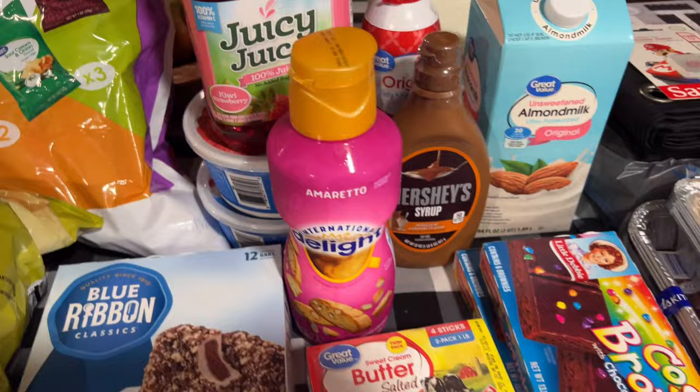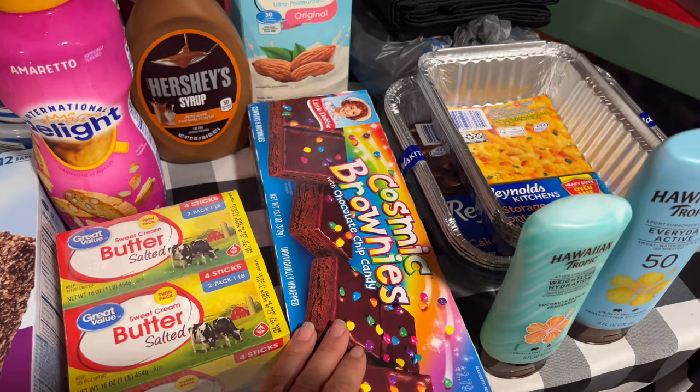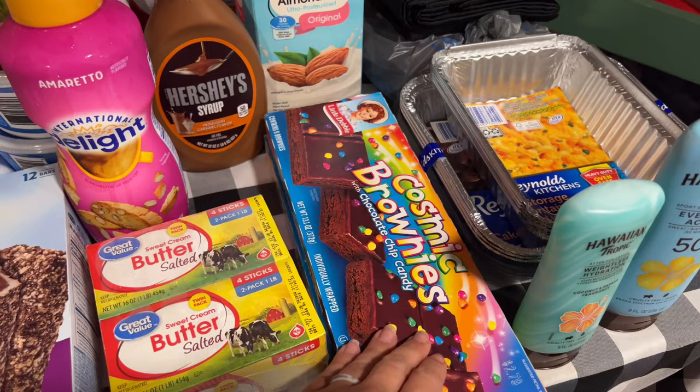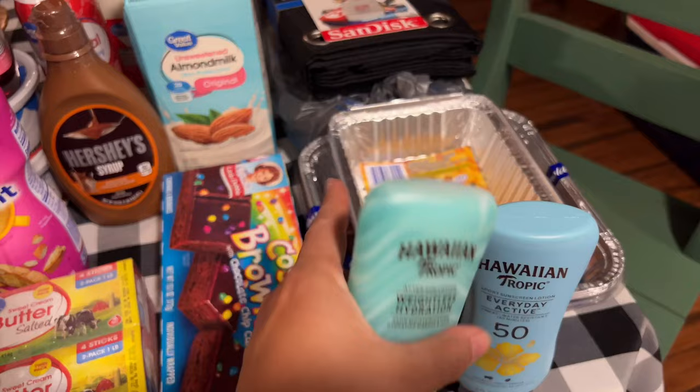I grabbed two of the cosmic brownies. Nobody's much help when it comes to getting groceries, especially in the summer — sometimes they are, sometimes they aren't. Nobody was hungry today and we didn't need a ton anyway, but I wanted to go ahead and grab the kids some snacks. Like I said, I haven't been baking and stuff as much, and people like to have snacks. So I grabbed two of those. Then everything else is non-food.